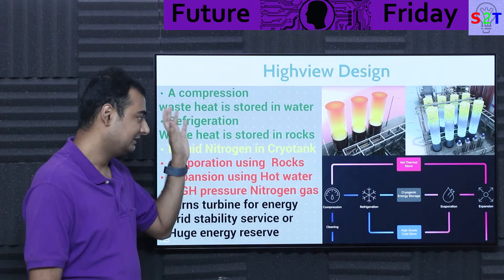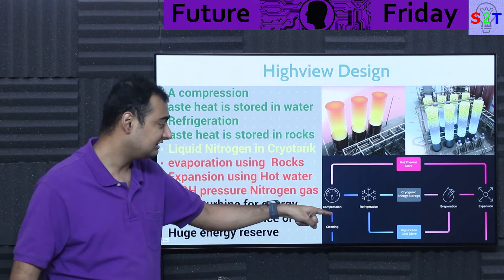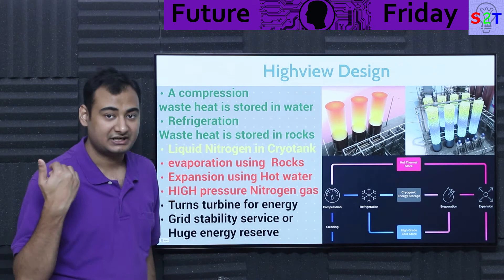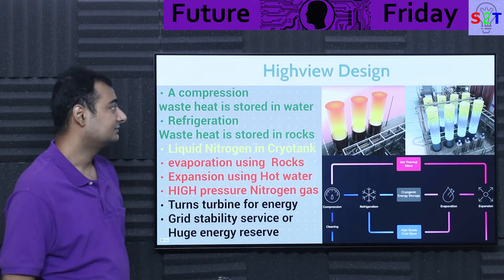So in summary: you take air, clean it — remove water vapor and carbon dioxide — then compress it hard. You get heat and compressed air. The compressed air goes to refrigeration; you get heat output and liquefied nitrogen. Store the liquid nitrogen. When you need energy, evaporate it using the energy from refrigeration, and to make it more powerful, utilize the thermal heat from the compression stage, then run the turbine cycle.